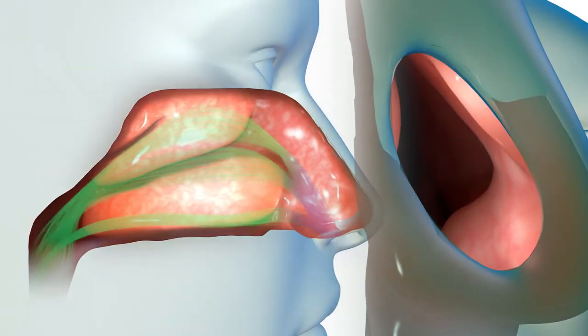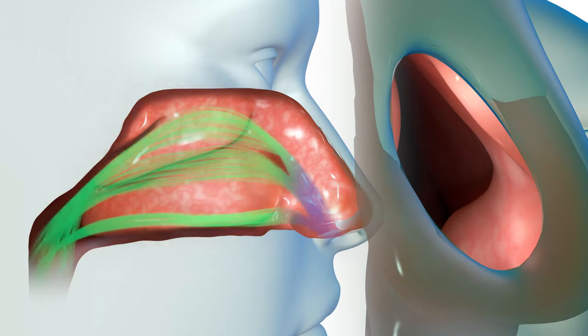From there, long, finger-like structures called turbinates filter, condition, and regulate airflow to ensure efficient respiration.